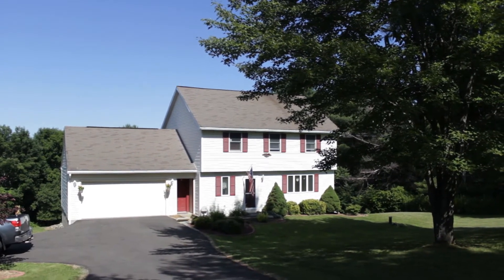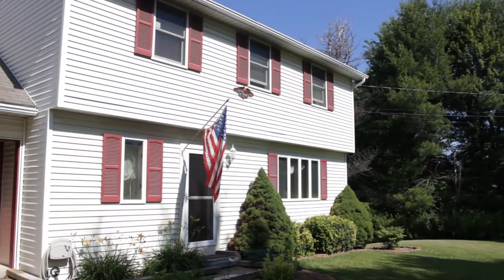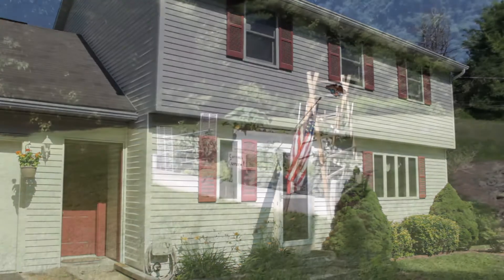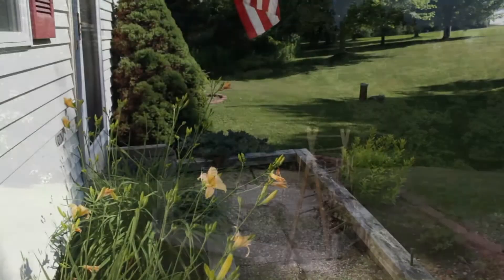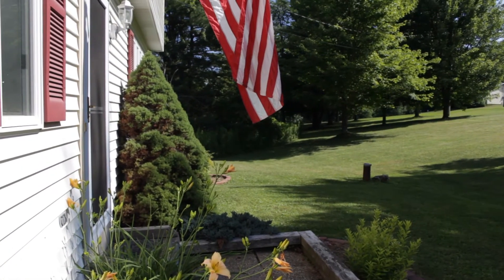1061 Ballyhack Road in Port Crane is a beautiful two-story home with contemporary stylings throughout. Built in 1990, there's 2,600 square feet and this home sits on almost eight acres. It's surrounded by rolling lawns and gardens and the privacy of the woods. As you can see, there's mature landscaping.